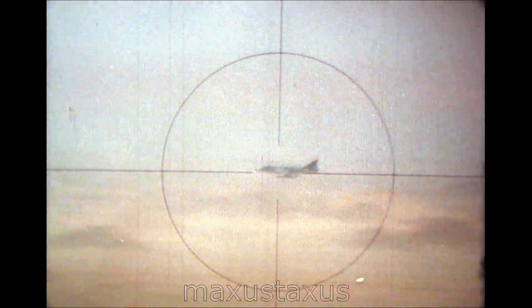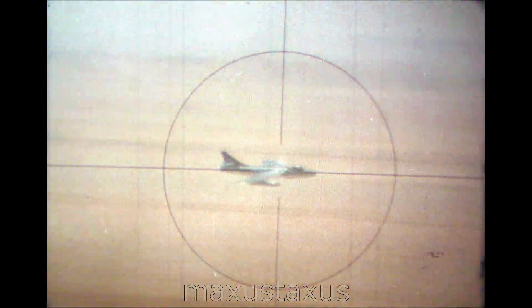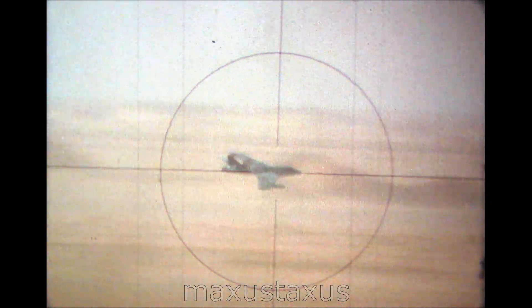Simulated attacks are flown at low level and high speed. A very high degree of proficiency has been achieved by these now skilled operators. To continue to prove the system and give the operators total confidence under controlled range conditions, each Rapier crew fires a live missile.